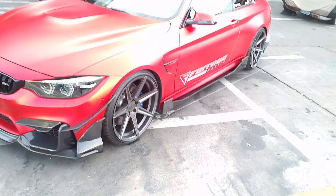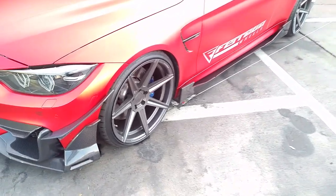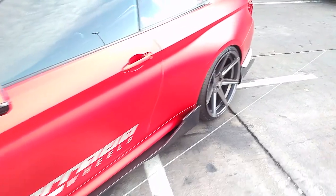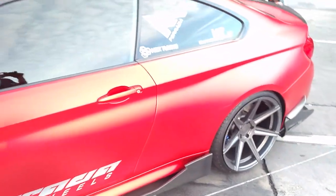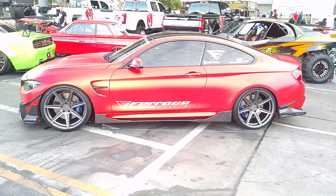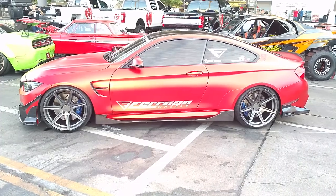20 inch Ferrada staggered wheels. You can find these wheels online at DovesAndTires.com or call us at 877-544-8473. Nice concave on all the wheels. Get these from us at some of the best prices you'll find. This is your boy KB from Doves & Tires TV signing off.